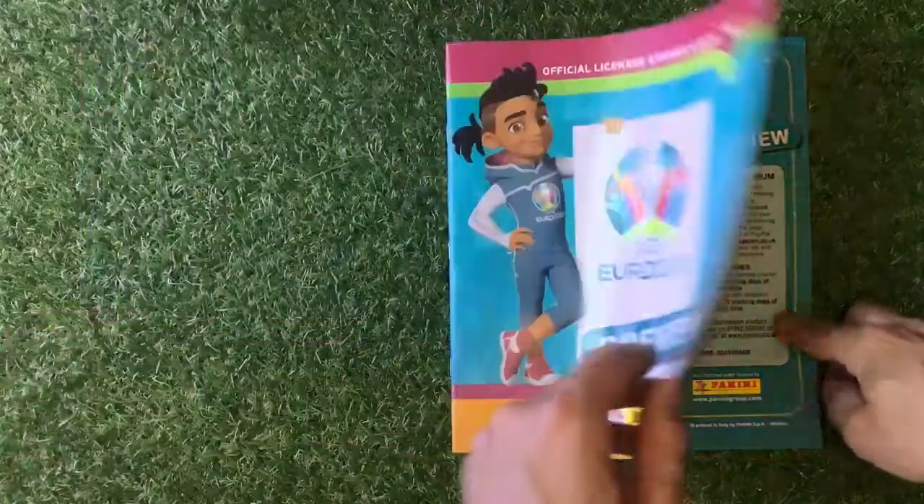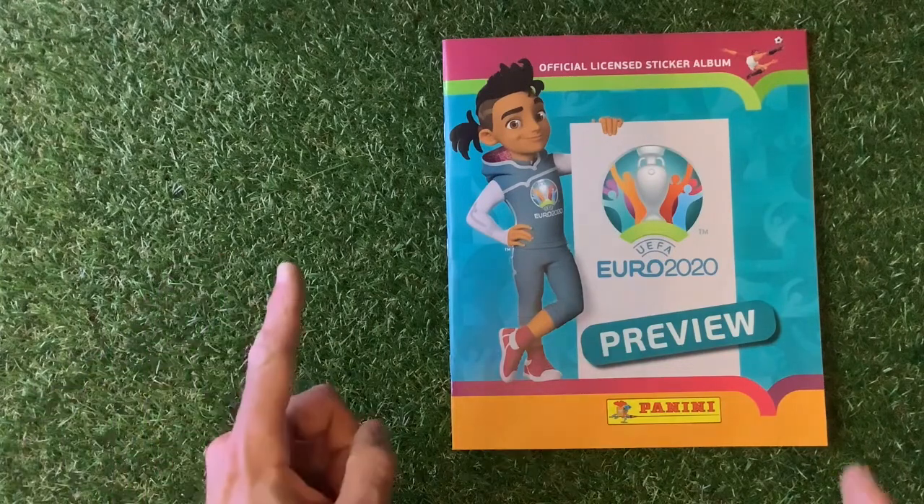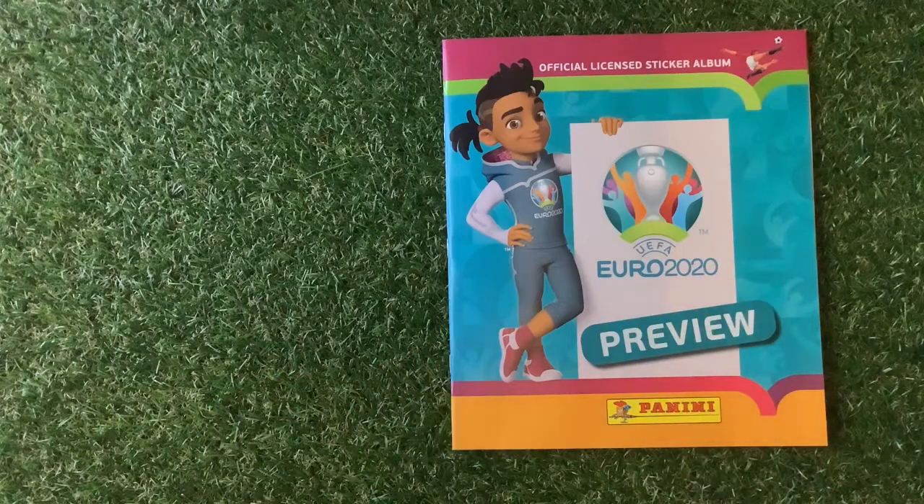That is folks the Panini UEFA Euro 2020 Preview Collection. I'm glad we got through that unscathed. There'll be a video coming up here, and here, and in the middle — to subscribe. Until next time, as we always say on this channel: happy collecting!